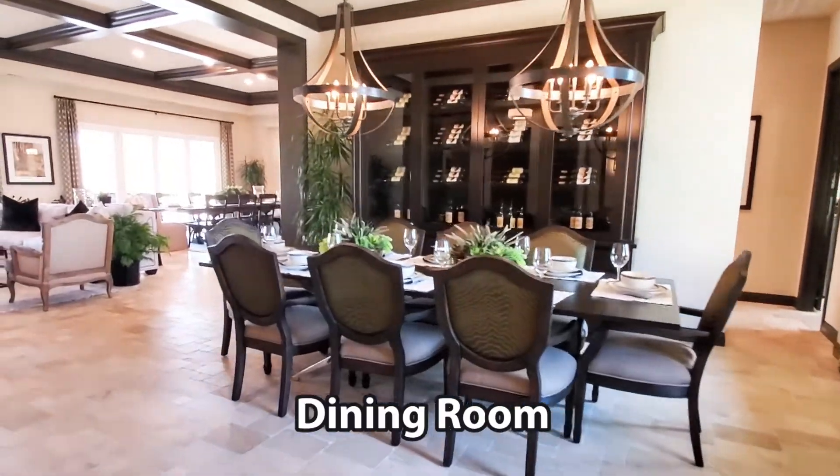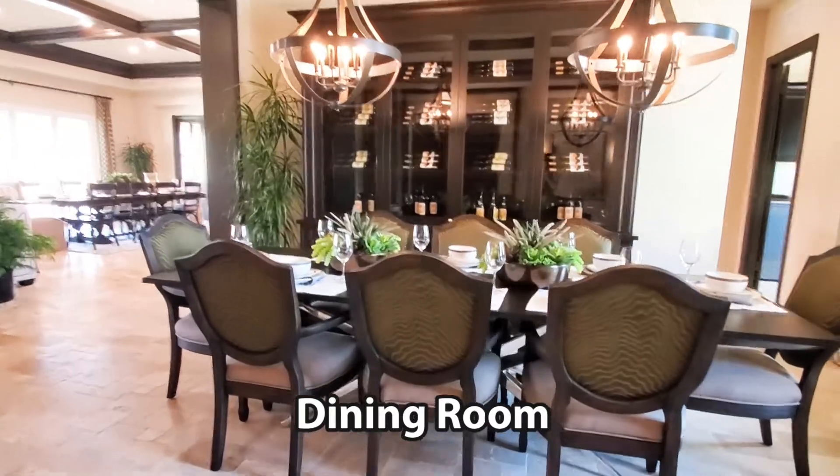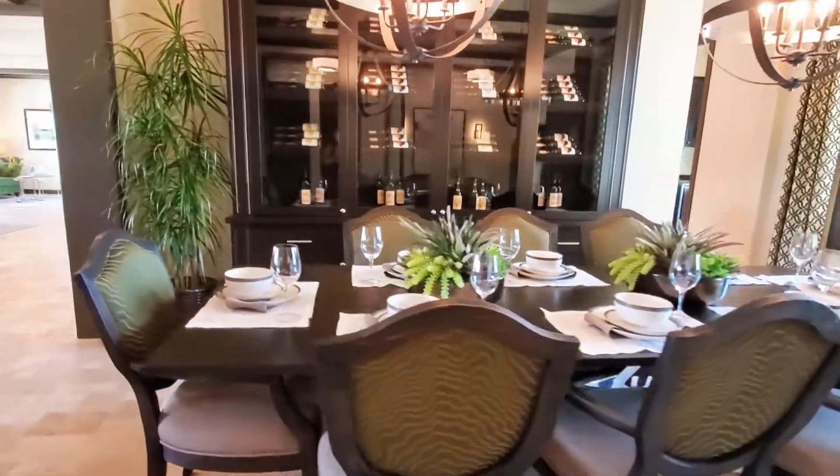The dining room is absolutely stunning. It has eye-catching chandeliers, tile flooring, and a great view of the front yard.